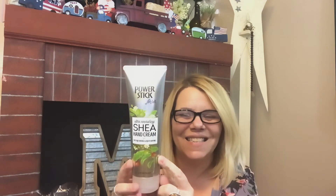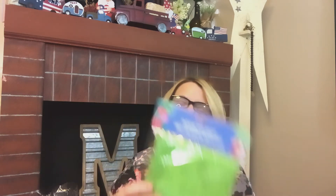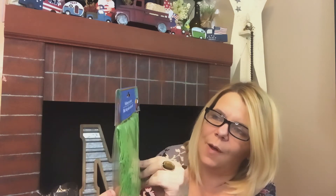I also grabbed the fishing net decor in green — I have a DIY in mind using this. I also didn't realize I grabbed two of the Power Stick hand cream — maybe I got that for a gift. And I got the big glue sticks from Crafter Square — you get five of them for a dollar. Because I do have a new glue gun that's quite large and takes these bigger glue sticks, not the small ones.